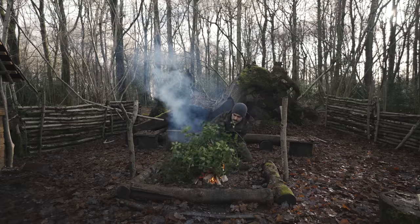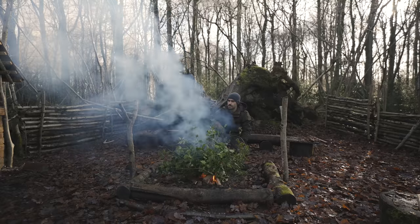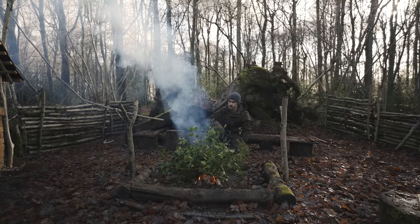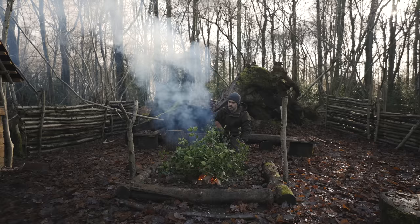Even just a small amount of smoke like this can be spotted by search and rescue above the tree line from a long way away. However, I find that holly, even when green, tends to burn quite fast.